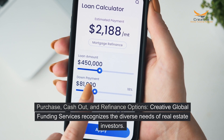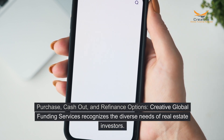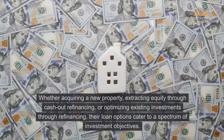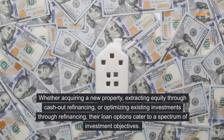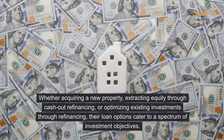Purchase, cash-out, and refinance options. Creative Global Funding Services recognizes the diverse needs of real estate investors. Whether acquiring a new property, extracting equity through cash-out refinancing, or optimizing existing investments through refinancing, their loan options cater to a spectrum of investment objectives.